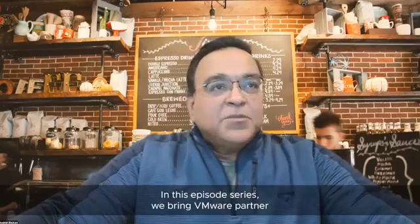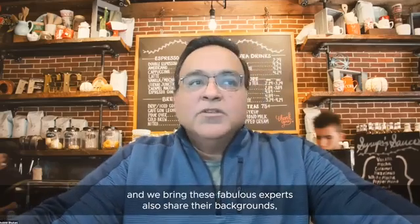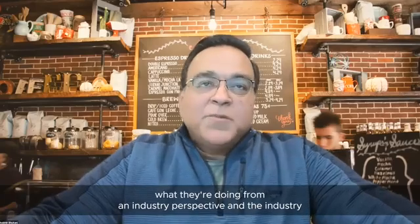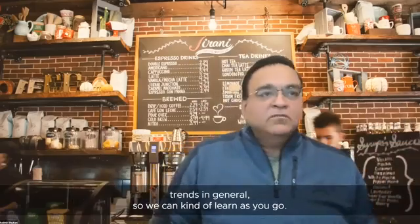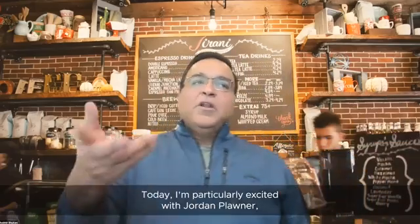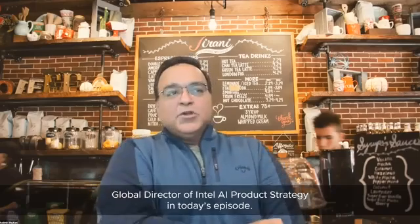In this episode series, we bring VMware and partner experts to discuss VMware's vSphere cloud products and AIML. We also bring these experts to share their backgrounds, what they're doing from an industry perspective, and industry trends in general so you can learn as you go. Today I'm particularly excited to have Jordan Ploner, Global Director of Intel AI Product Strategy.